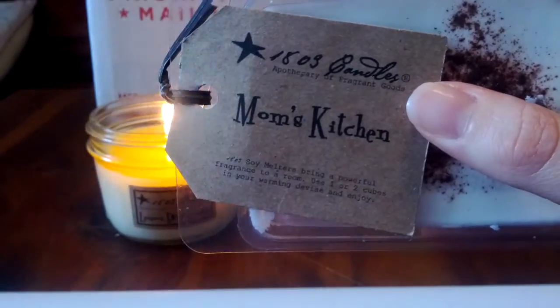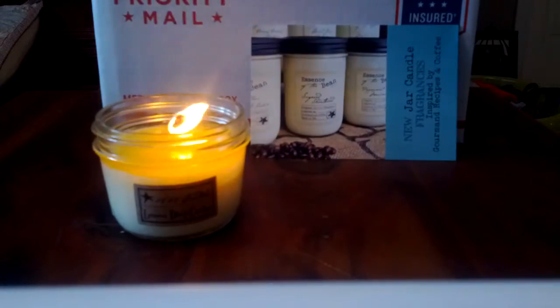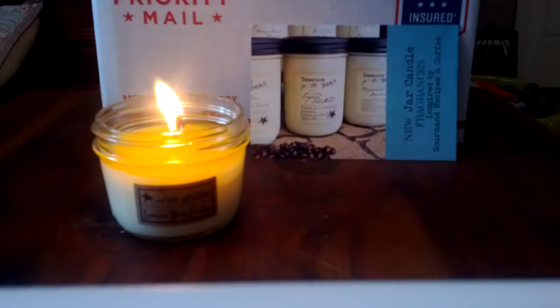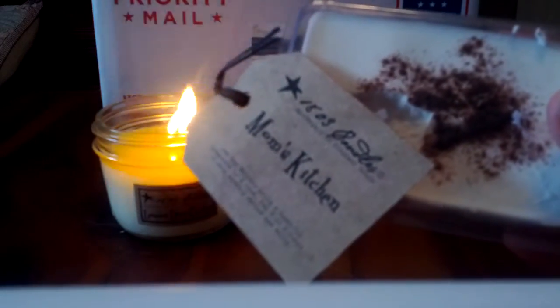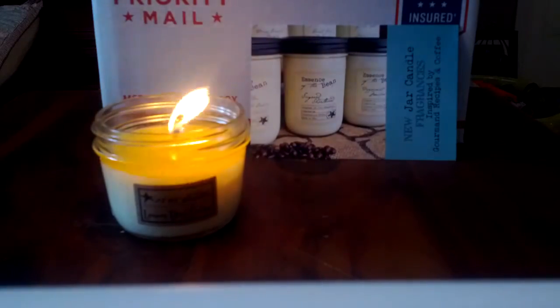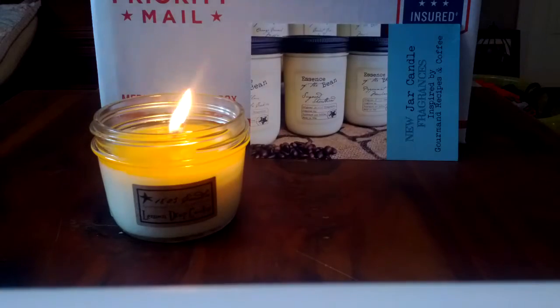Mom's Kitchen - I can't remember all the notes. It's hard to describe, like a spicy bakery but with some different spices than their other fragrances. It just occurred to me - there's caramel in it. And going back to Shoofly Pie, one of the very distinct fragrances there is butterscotch. Back to Mom's Kitchen - it's like a spicy caramel vanilla kind of scent. Very good, I like this one as well.